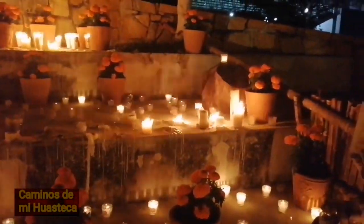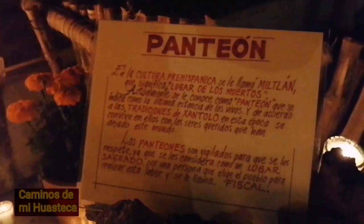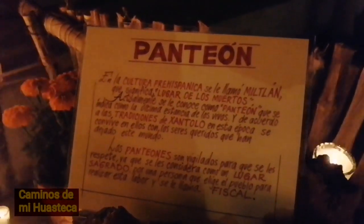Miren nada más, es el panteón — aquí dice que es el panteón, ¿verdad? En la cultura prehispánica se llama Mictlán. El Mictlán — esta es la representación del Mictlán.